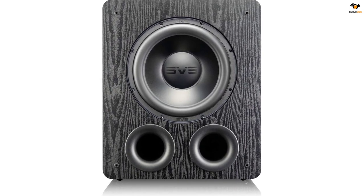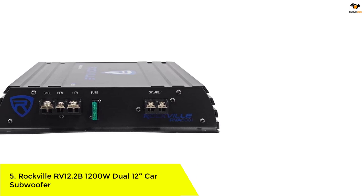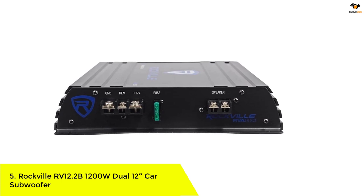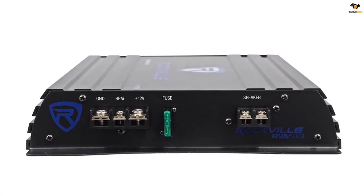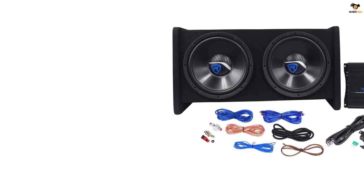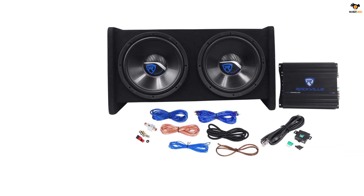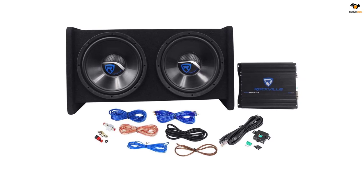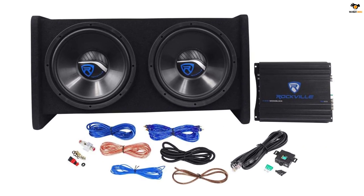Okay, let's dive into the video. Number 5: Rockville RV12.2B 1200W Dual 12-inch Car Subwoofer. Rockville is a well-known brand as they have a decent subwoofer available for every category. You can find a subwoofer from Rockville whether you are looking for a 10-inch, 12-inch, or an under-seat compact subwoofer. Rockville has been a prioritized option for many due to its premium build quality as well as reasonable price range.